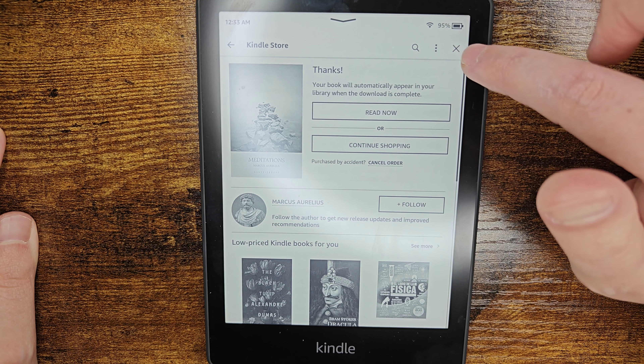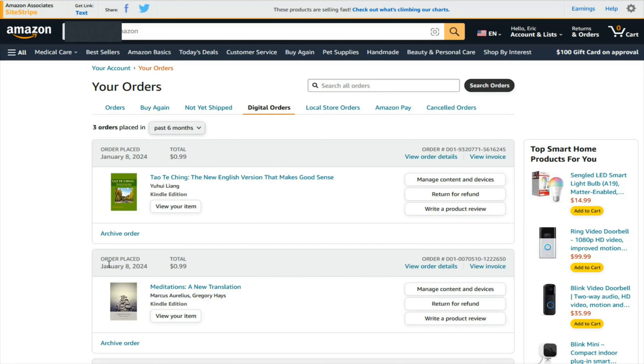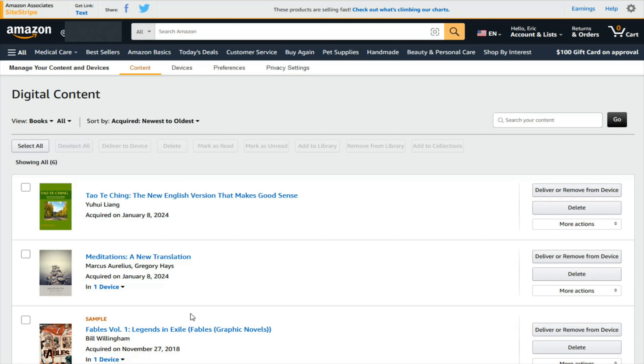We can go back to the homepage by clicking the X up here. Quick note: if you ever want to check on your digital ebook orders, you can do so from Amazon's website — click on your returns and orders, then click on the digital order tab, and you can see the ebooks you've purchased. You can click on manage content and devices, and in that area it'll show your ebooks. You can deliver or remove books from your device or delete them. It's important to note that whatever Amazon account you have linked on your Kindle Paperwhite is the same account you need to be logged into when buying books for them to show up on your device.